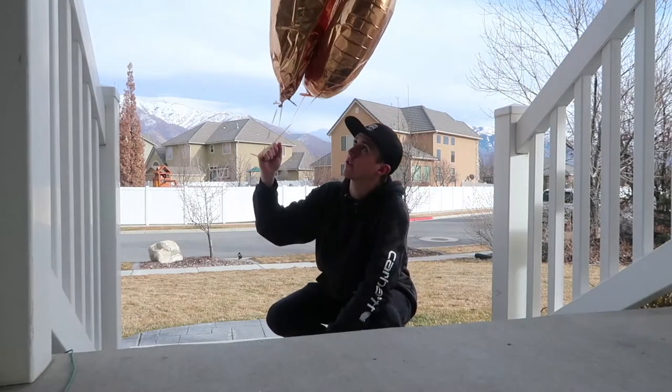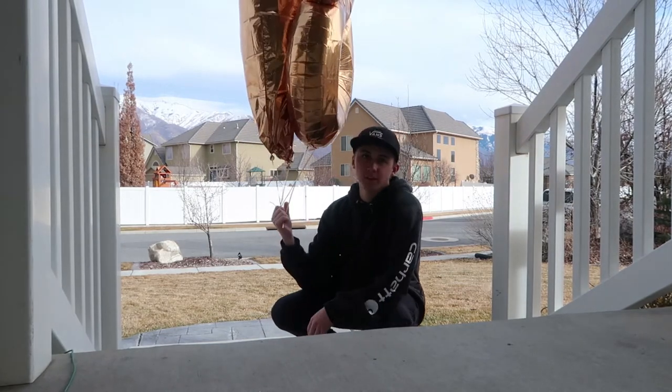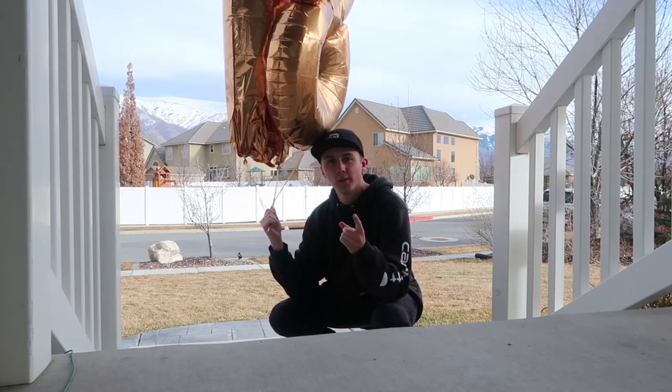So for my birthday a couple videos ago — actually quite a bit of videos ago, but my birthday was like two weeks ago — I got these balloons and they've been sitting in my room for basically no reason, so I'm gonna let them go.